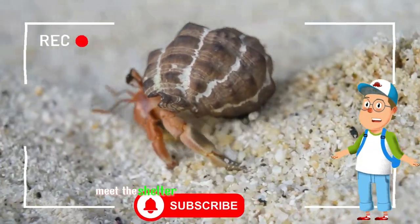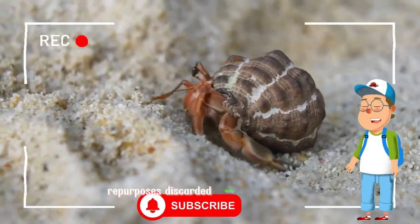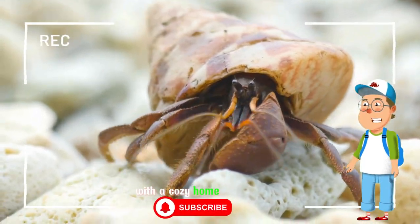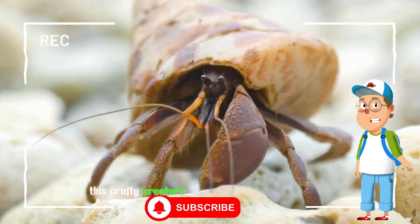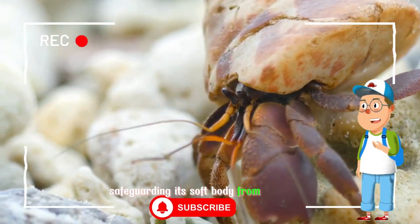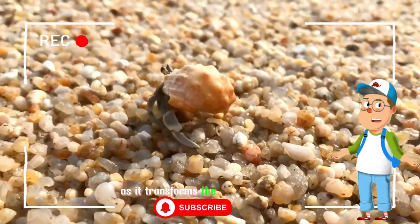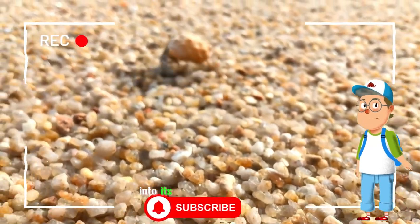Meet the shelter crab, a remarkable crustacean that ingeniously repurposes discarded shells for protection. With a cozy home atop its back, this crafty creature scuttles along the ocean floor, safeguarding its soft body from predators. Admire its resourcefulness as it transforms the ocean's cast-offs into its own mobile sanctuary.